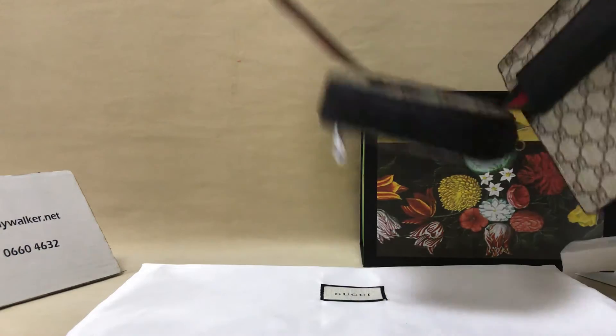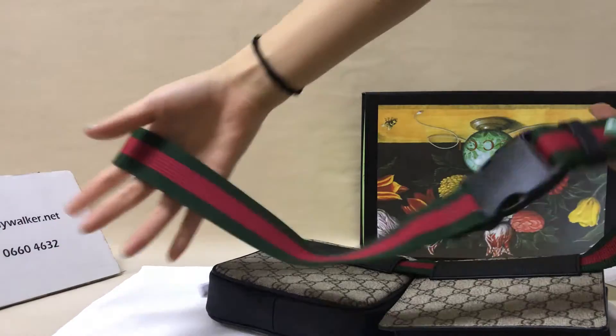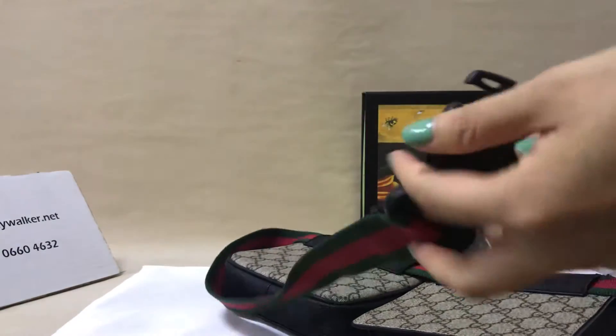You can see the strap — it's a plastic strap. You can see the plastic in here.